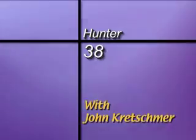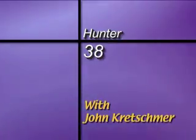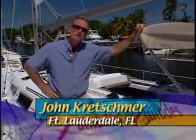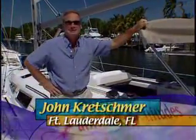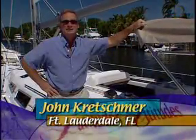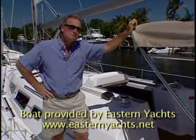Time for a Latitudes and Attitudes look at a new cruising boat. Hi, John Kretschmer here for Latitudes and Attitudes TV. I'm aboard the new Hunter 38, a Glen Henderson design, and we're going to take this boat and put her through her paces today for a Lats and Atts Sea Trial. I'm excited about it — it's an interesting new boat.